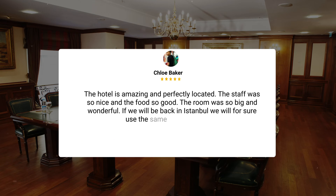"The hotel is amazing and perfectly located. The staff was so nice and the food so good, the room was so big and wonderful. If we will be back in Istanbul, we will for sure use the same hotel. Well done."